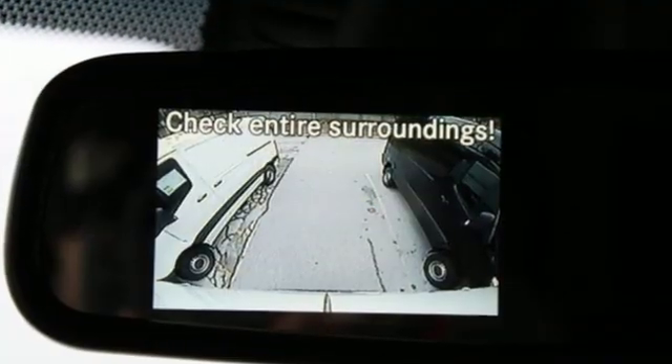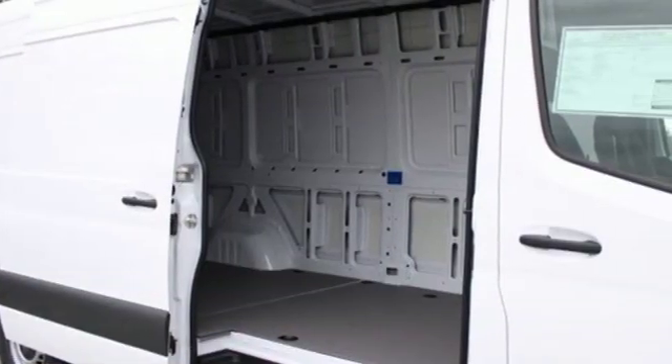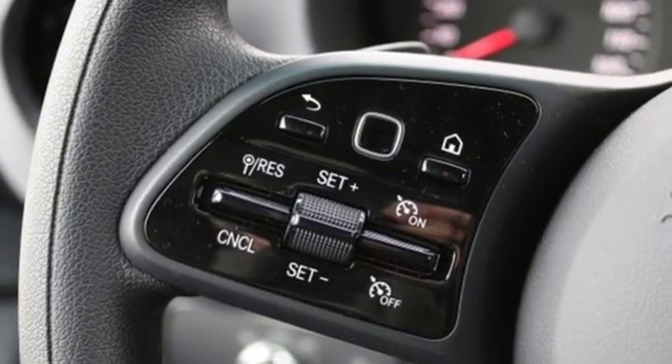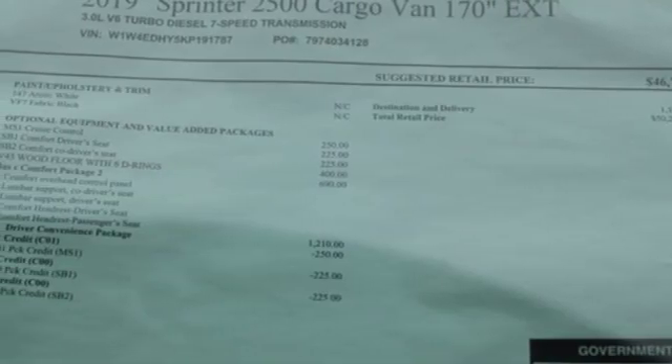Streaming audio, wireless phone connectivity, manual tilting steering column, USB port, air conditioning, intercooled turbo V6 engine, front and rear tow hooks, heavy-duty shocks, and automatic transmission.